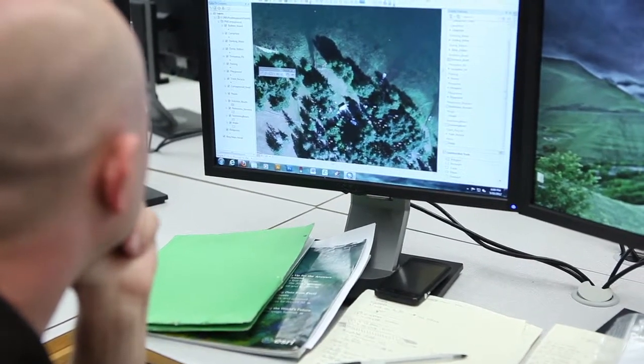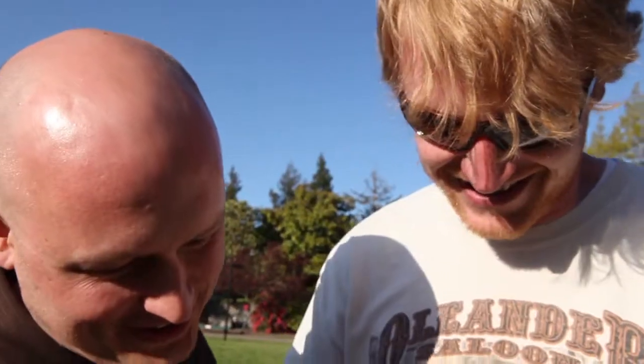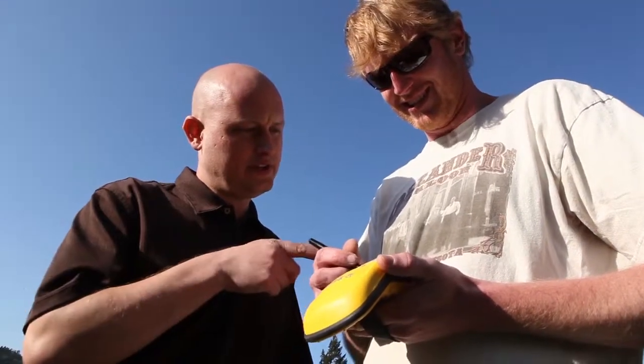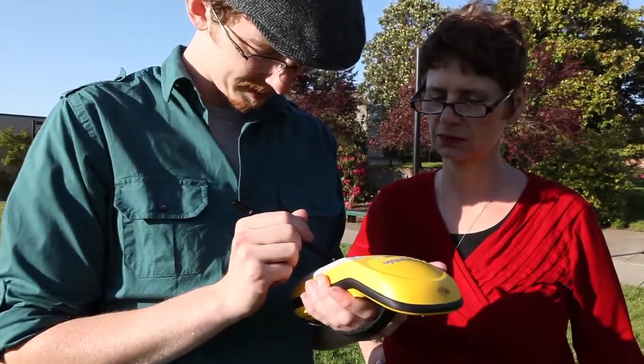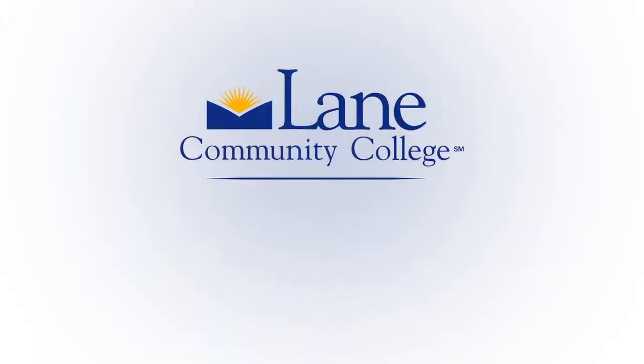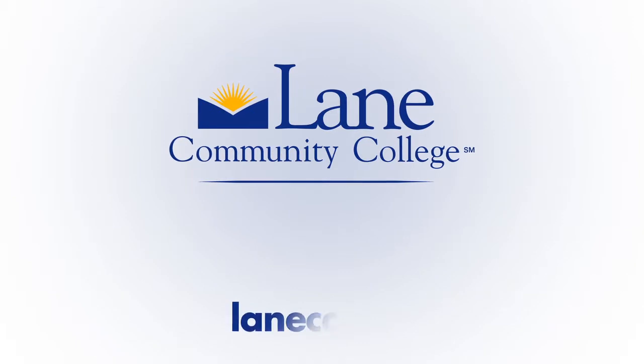If you have GIS technology skills, you can work in any career. This is a visual way of understanding the world and helping others understand. GIS technology is challenging and rewarding. It's a great career. Map your future with the GIS technology program at Lane Community College.